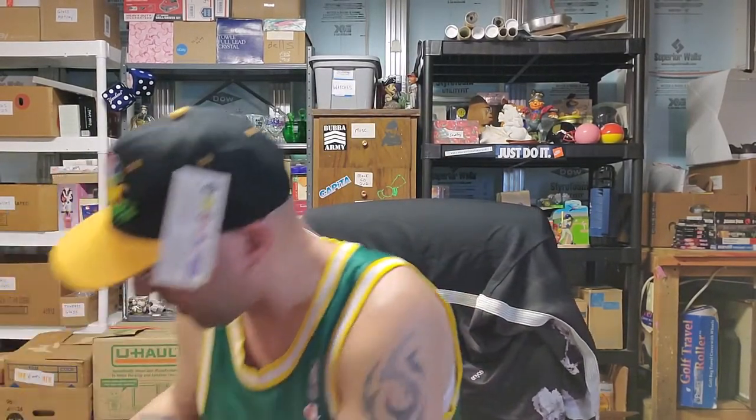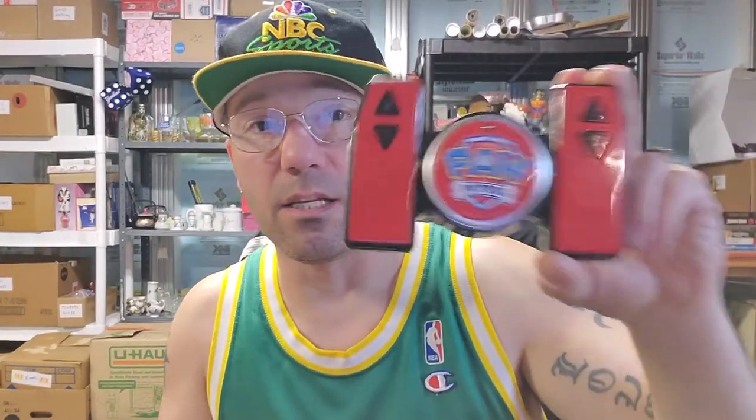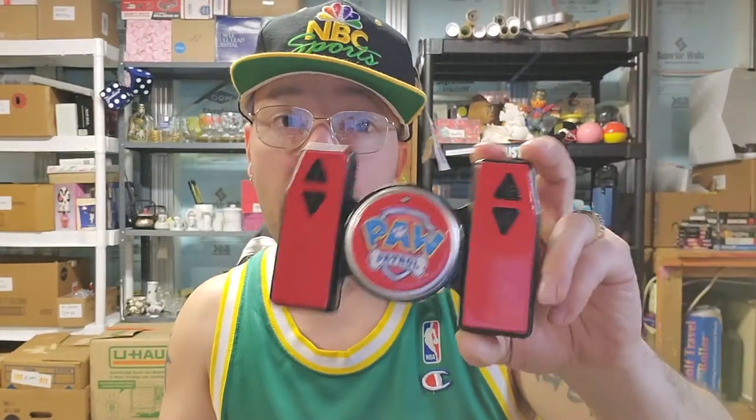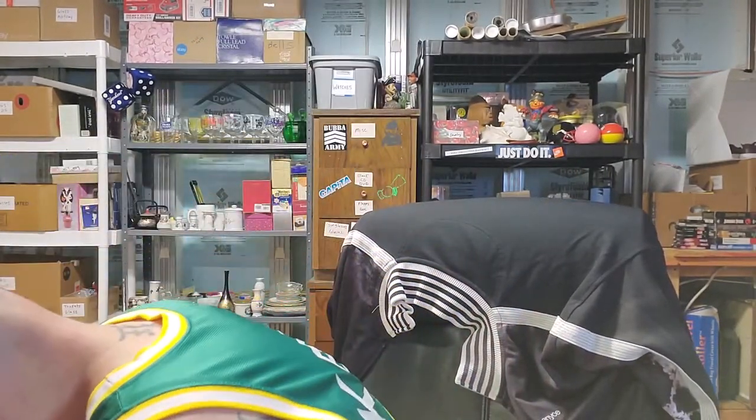I picked this up yesterday and it doesn't work. I'm going to try this remote with that one and maybe I'll get lucky and it'll just be the remote that's broken. I don't think this is the same one though. Maybe I'll just sell it separate or give the toy to my grandson and sell both remotes — that's always an option.